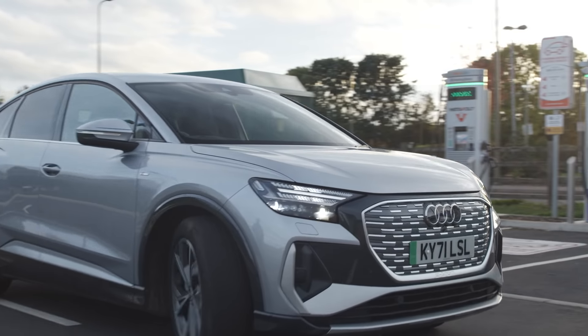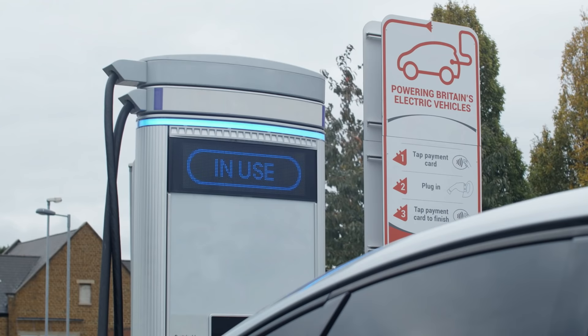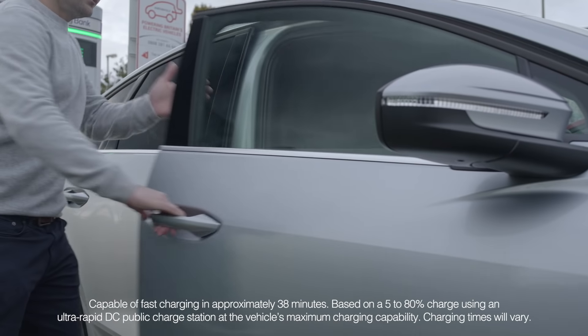The one concern I had with electric vehicles was the charging time, but I've just stopped for 10 minutes for a quick coffee and I'm really impressed with how much charge it's taken. So I'm ready to hit the road again.